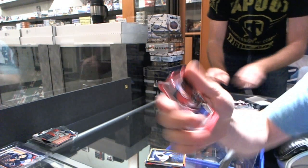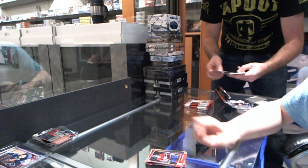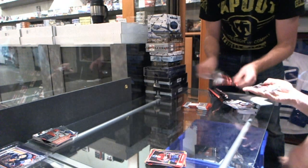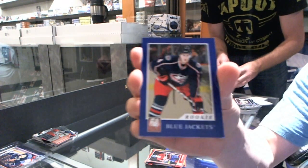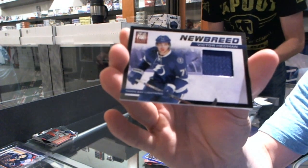Aspirations Die Cut for the Montreal Canadiens' Max Pacioretty. We've got a rookie numbered to 9.99 for the Columbus Blue Jackets' John Moore. And a new breed jersey for the Tampa Bay Lightning' Victor Hedman.